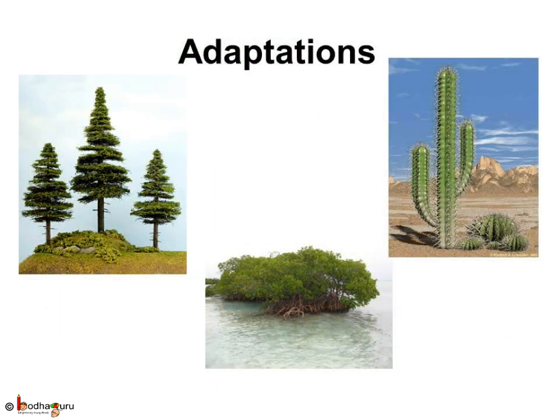We saw that plants make a lot of changes to adapt themselves to different climatic conditions, soil types, rainfall, temperature, and habitat. This process of making changes to adjust to their surroundings or habitat is called adaptation.